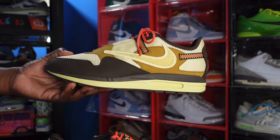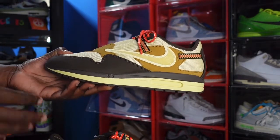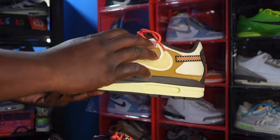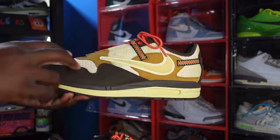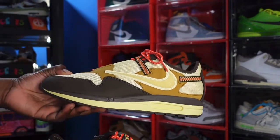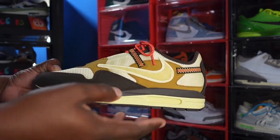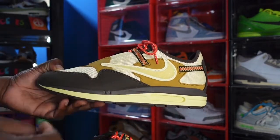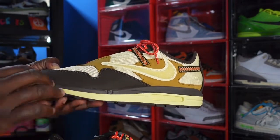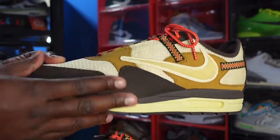Here we go guys — we have the Nike Air Max 1 Cactus Jack. Got a lemon drop colorway mesh upper going on on your side panel, and right here on your toe box you got that wheat colorway. And right here on the side you got that lemon drop.